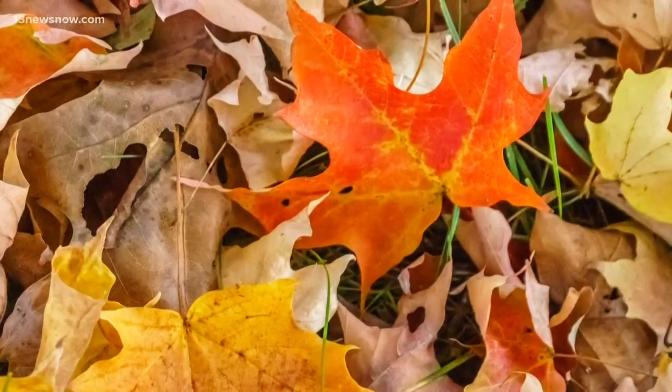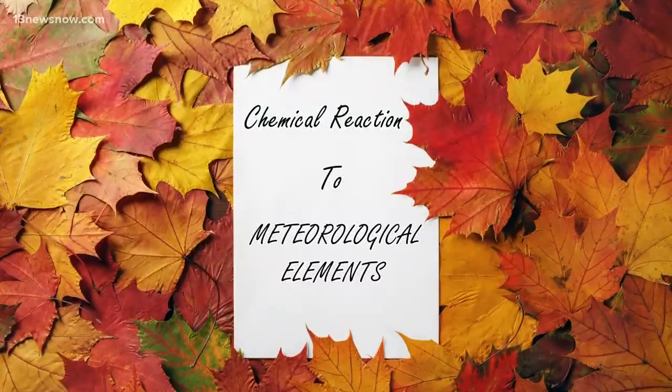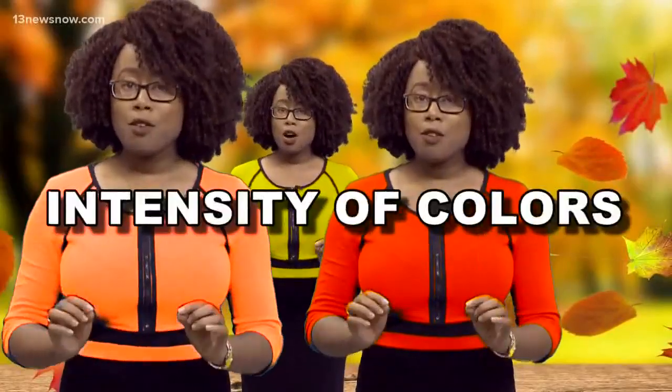The bright colors that signal the cooler months are a chemical reaction to meteorological elements. So yes, the cooler temperatures are a factor, but mostly when it comes to the intensity of the colors.